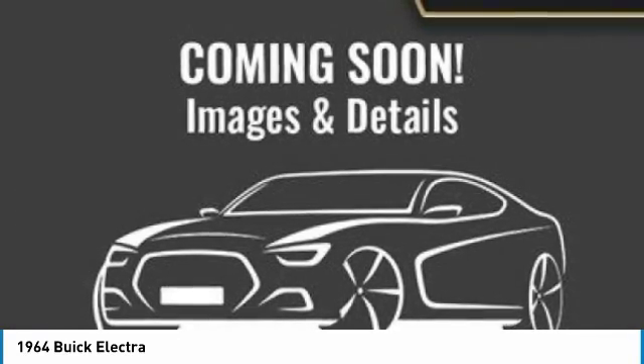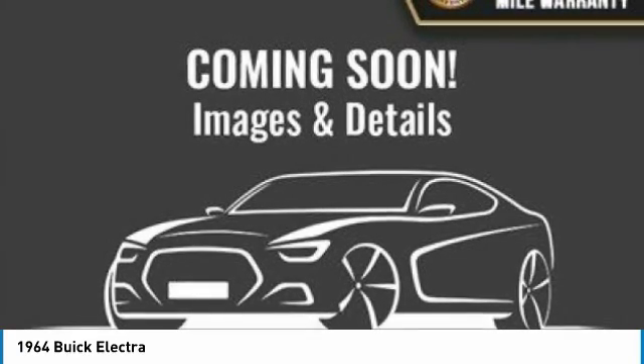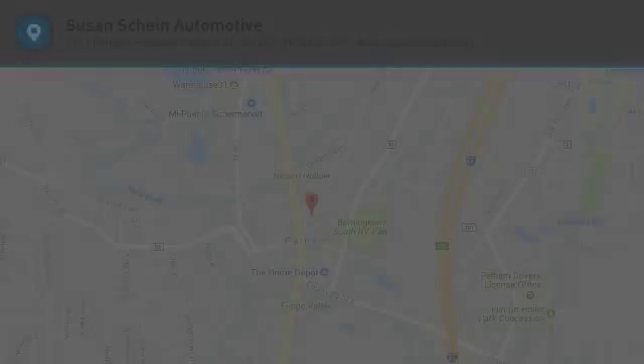Park Avenue — this vehicle offers reliability and good looks at a great price. So come in and take a test drive today.